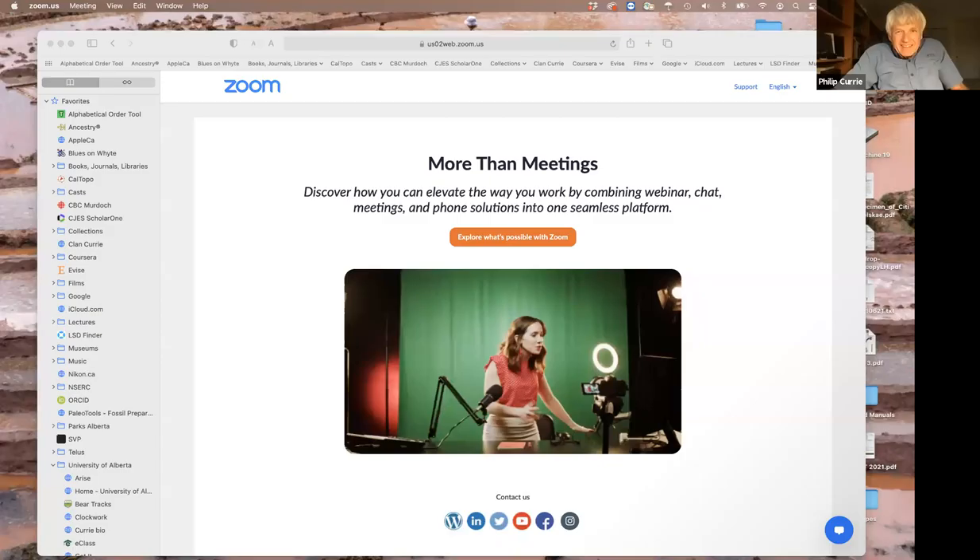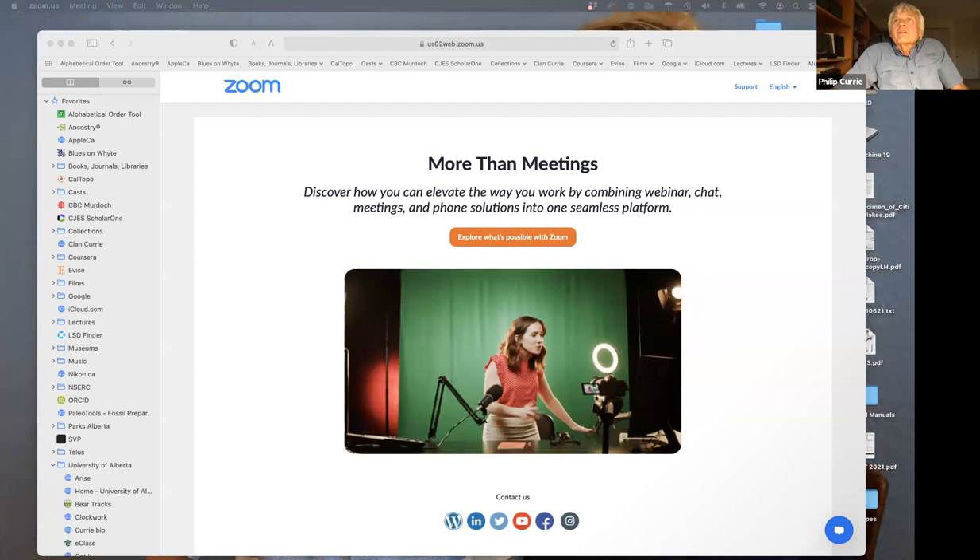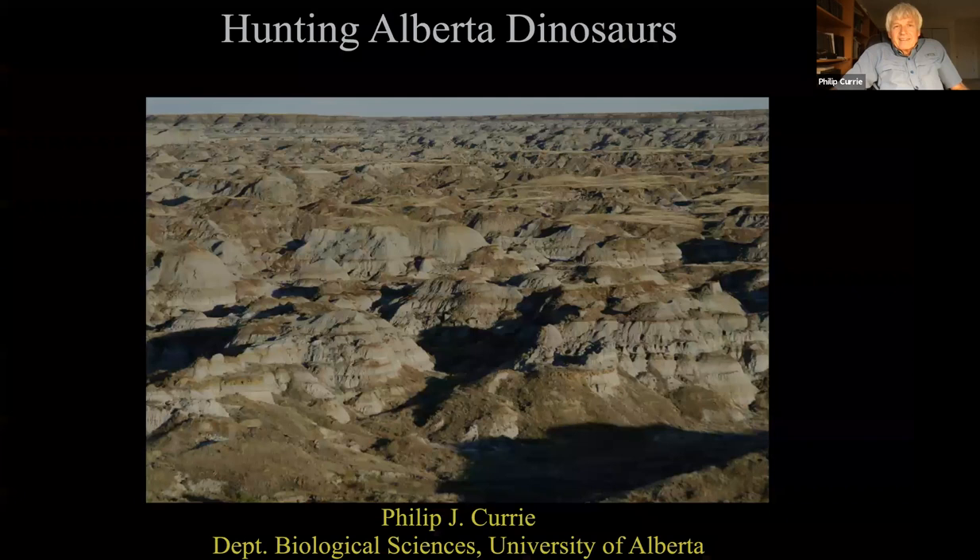It'll take me a few minutes to share my screen and figure out exactly what I'm doing. Can't see myself, but we'll see if it works. Oh, we can see your screen! Okay, well that's a good start. Let's see if this works — perfect.